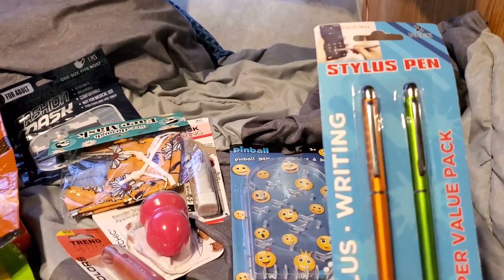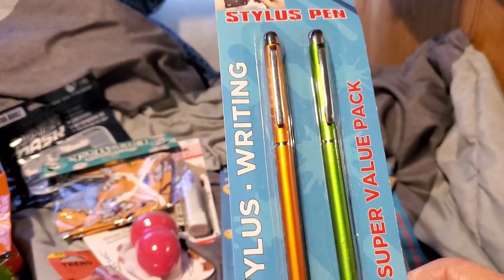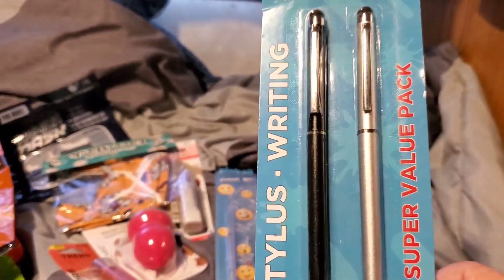I picked up these stylus pins. I got a sort of goldish-orange one and a green one, and then a black and a silver one.